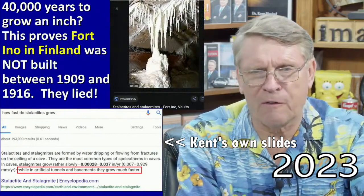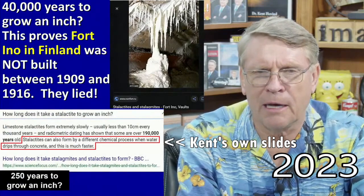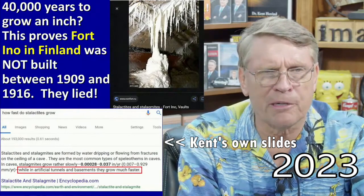Fort Eno in Finland — they said it wasn't built between 1909 and some later date. They lied. It had to be millions of years old when that fort was built.